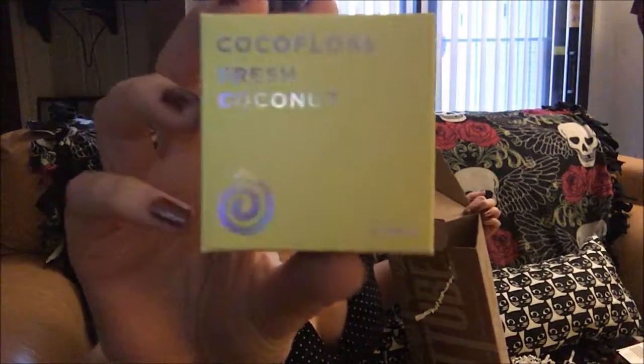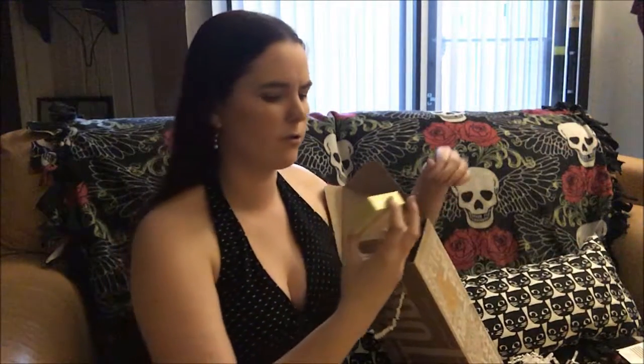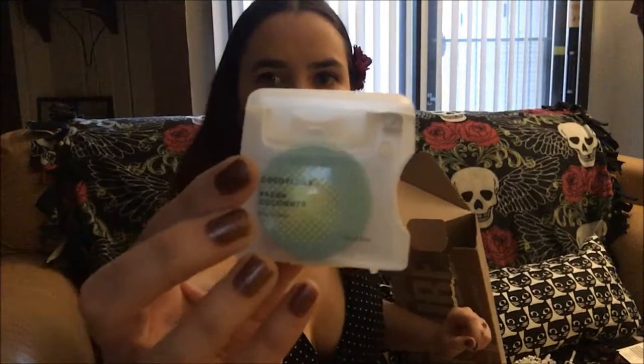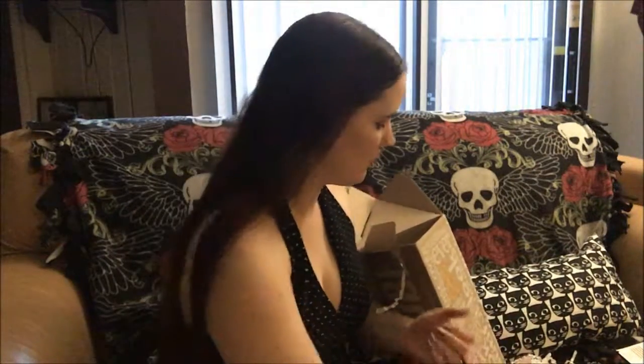Cocoa floss — fresh coconut. A soft fibrous cocoa floss with coconut oil and coconut fragrance to scrub your pearly whites ultra clean. It looks like dental floss with a nifty little dispenser. It does really smell like coconuts, which is odd. Never had a coconut dental floss, but why not? We'll try it.